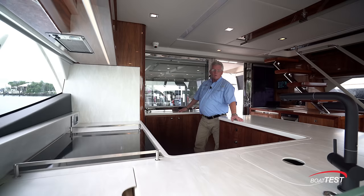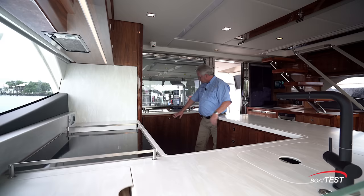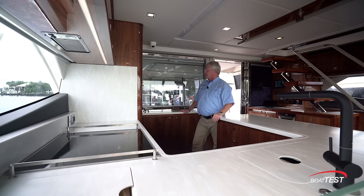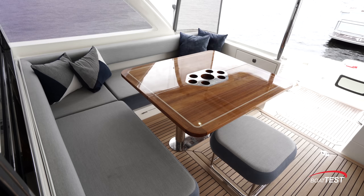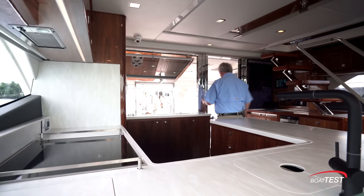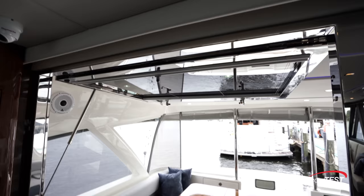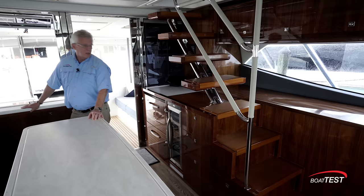What I really appreciate about this space is the storage — it's seemingly everywhere: to the sides, the front, above, and even on this back bulkhead. Even more important is the fact that because this galley sits between the two social zones on the main deck — the salon up ahead and the mezzanine seating just behind — we can open this glass partition easily with a gas support strut. Give it a lift halfway up, it latches into position, and now we have seamless integration between inside and outside.